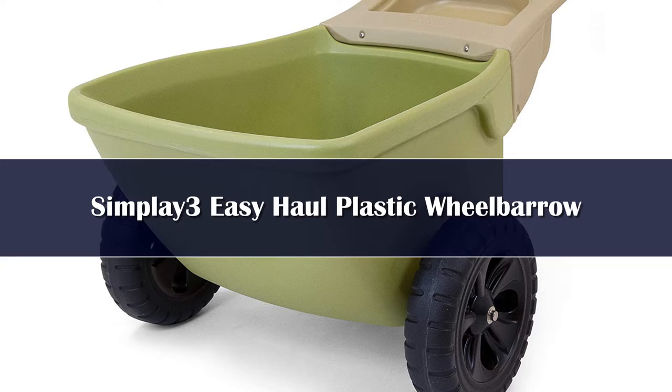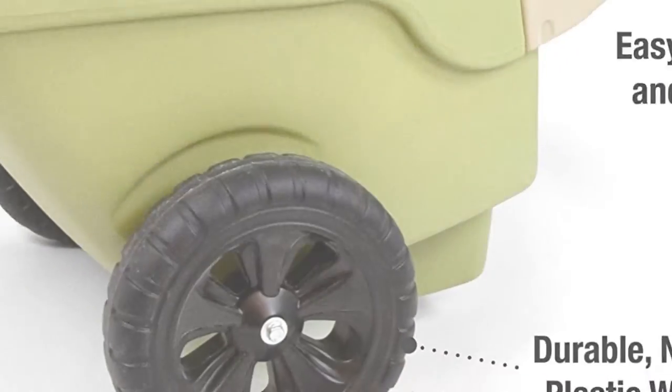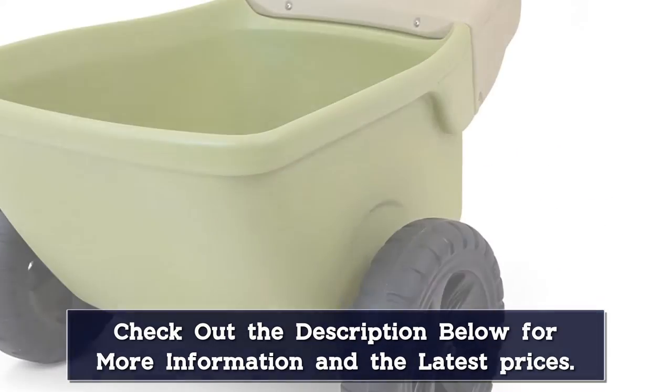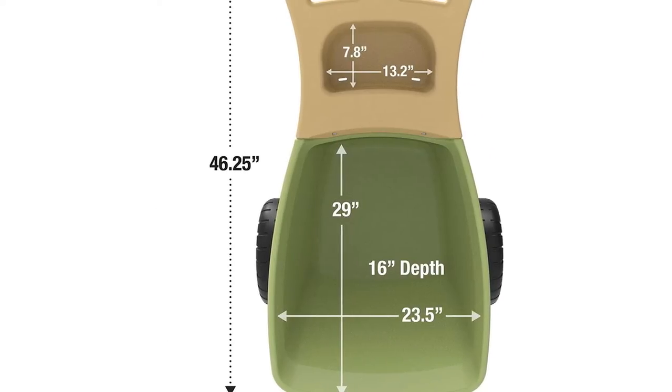Number 5. This wheelbarrow seems designed especially for those with a green thumb, as it's the perfect choice for light gardening chores. Constructed from heavy-duty plastic, it's durable enough to handle dirty jobs and simple to clean once the work is done. The storage tray is a nice touch and makes it easy to keep supplies handy.